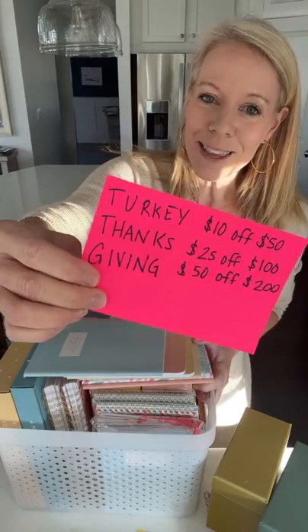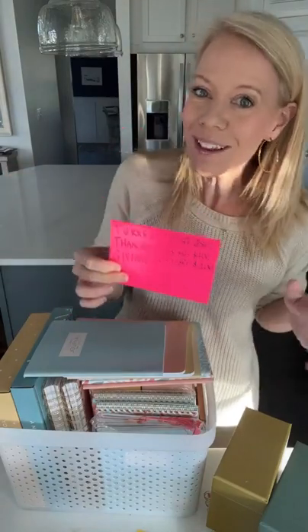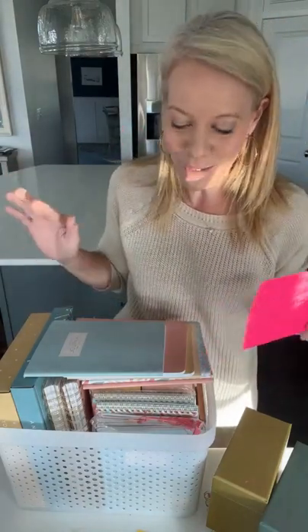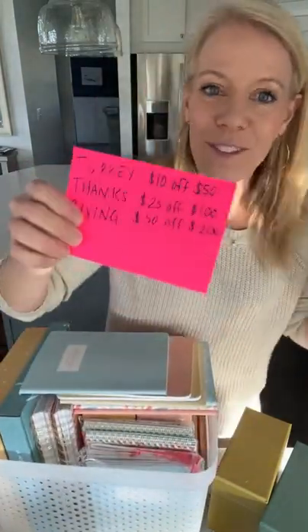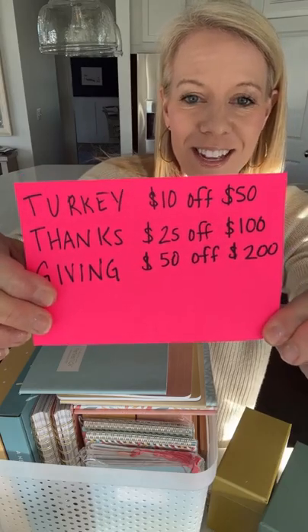We only do this one time a year and today is the day. I'm going to show you the coolest binders ever — they're totally different than anything you've ever used before, completely fun, and I'm super excited about them. If you're interested in anything I talk about today, click the link in the video and use the codes: 'turkey' to save 10% off $50, 'thanks' to save 25% off $100, and 'giving' to save 50% off $200.